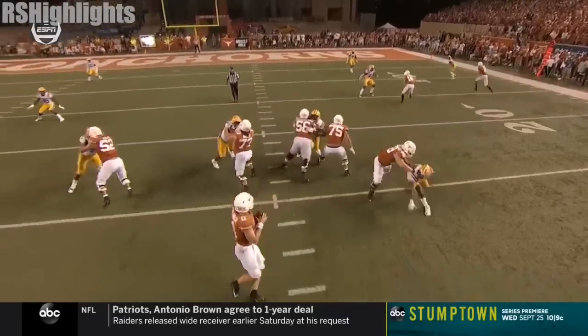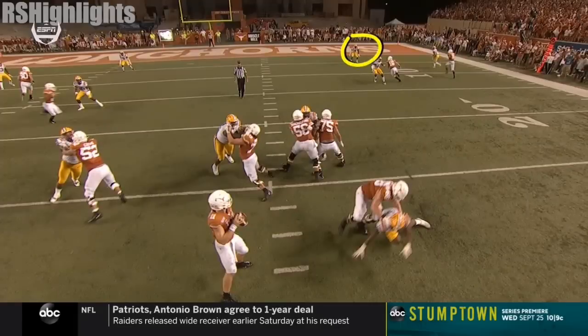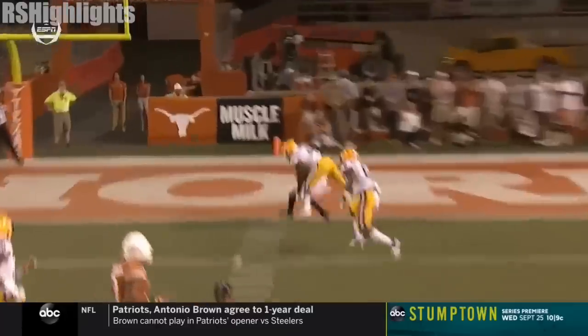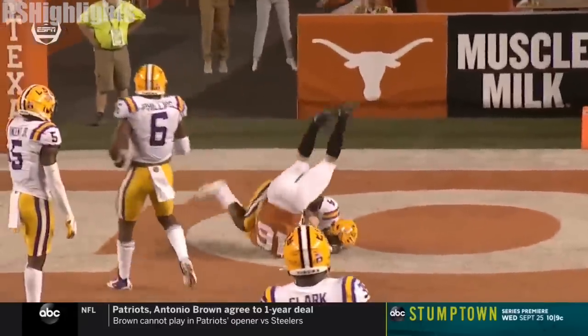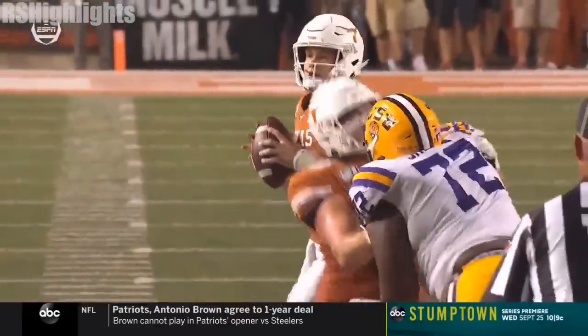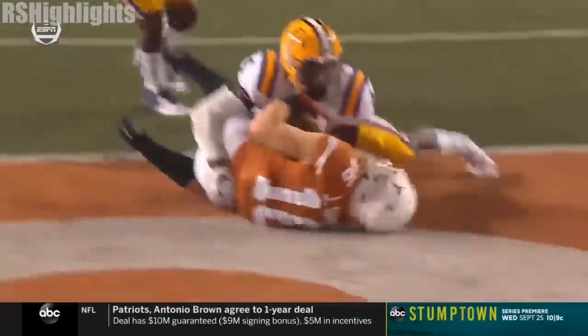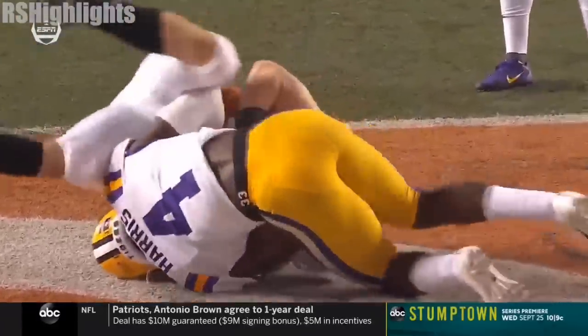Watch who they pick on. Trying to find out what this safety wants to do — is he going to stay wide or is he going to come to the inside to take away Smith? He gives him just enough room to pull the trigger to the inside on the true freshman. The eyes to move the safety. Comes back, throws it on a line, and the body of Smith protects the ball.